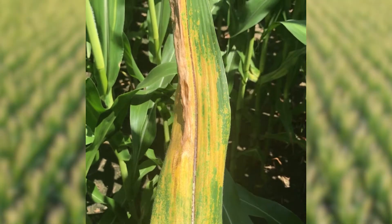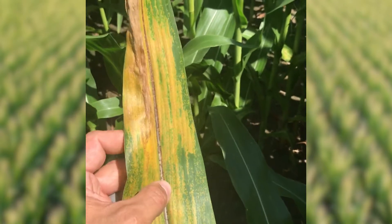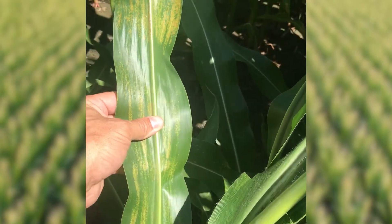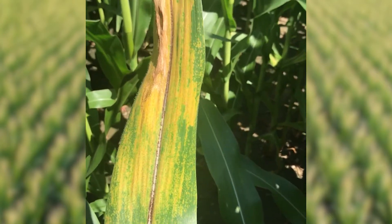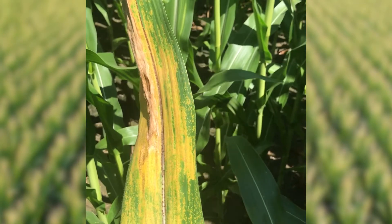In some instances, you can see severe infections on individual plants. In these instances where we've lost a lot of leaf area, you will see reduced ear size on those individual plants. But again, we should have a minimal impact on whole field averages.